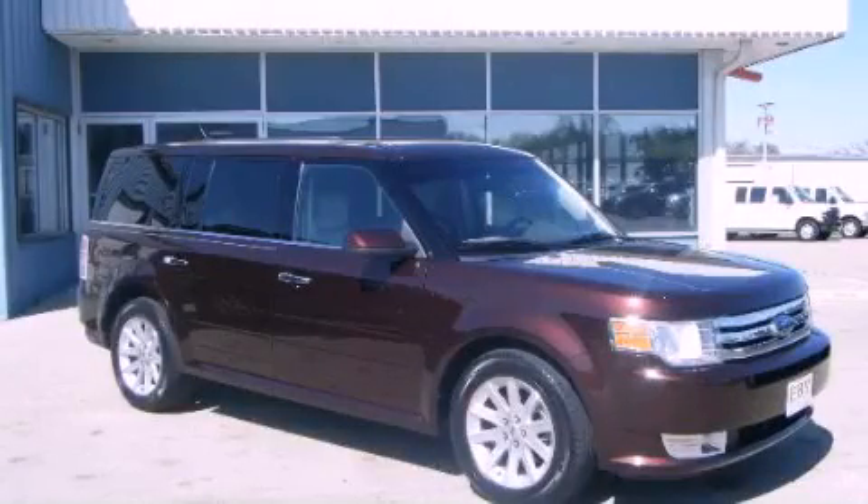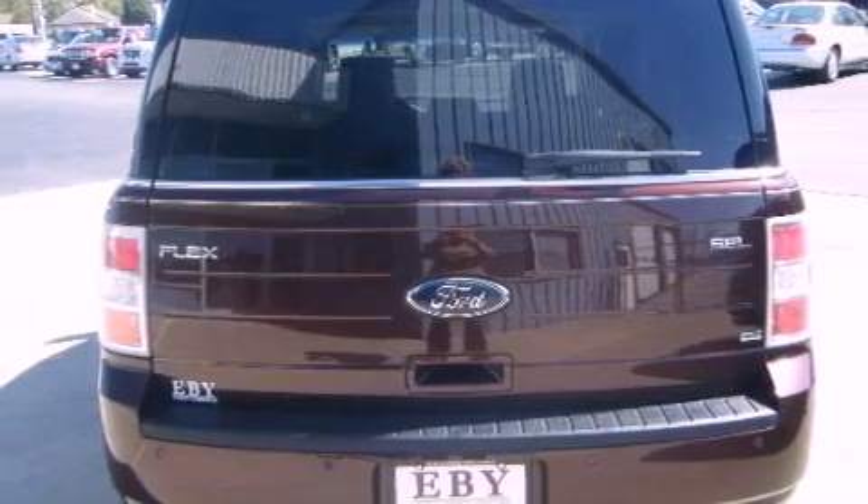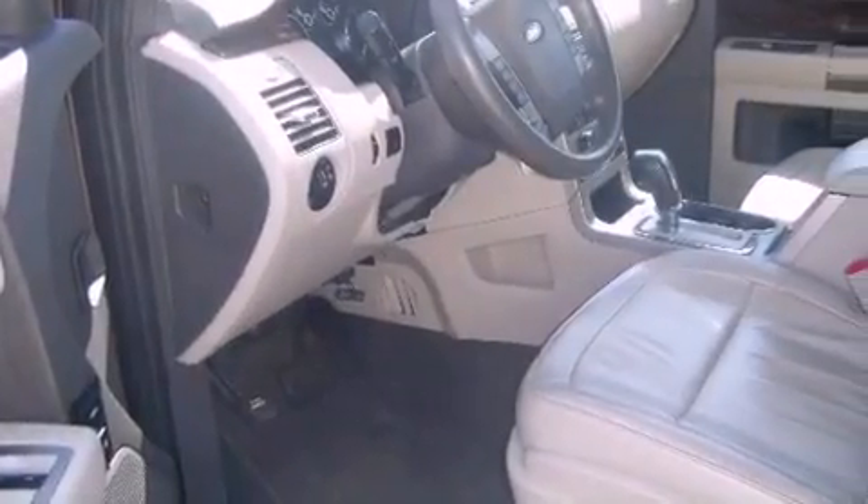This is a 2010 Ford Flex, a great blend of utility, comfort, and style. It features a six-cylinder engine, an automatic transmission, and four-wheel drive.